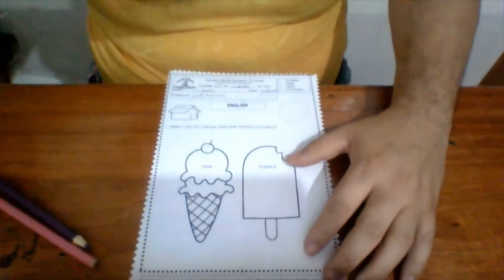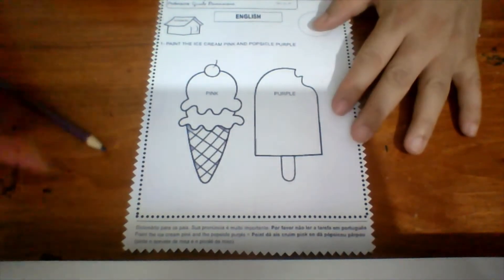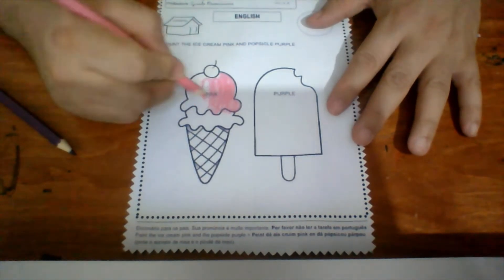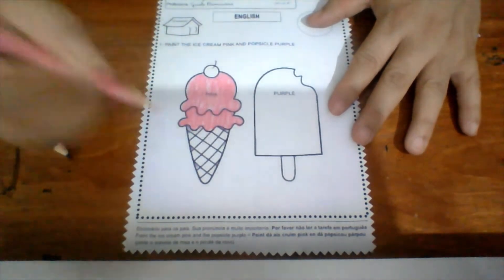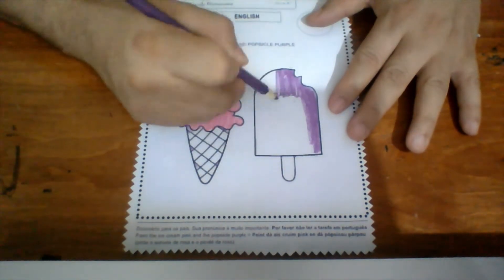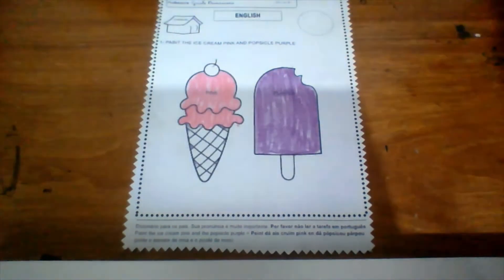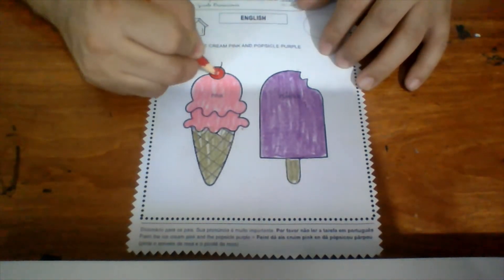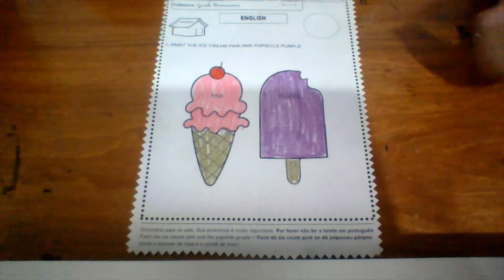Now, let's paint. Pink. And purple. Look! A red cherry. Okay! Very good! I'm done!